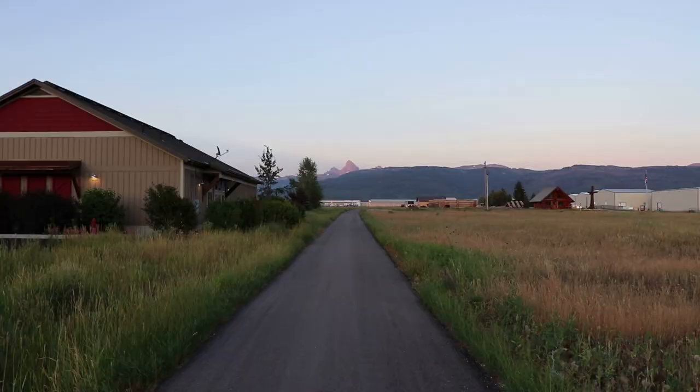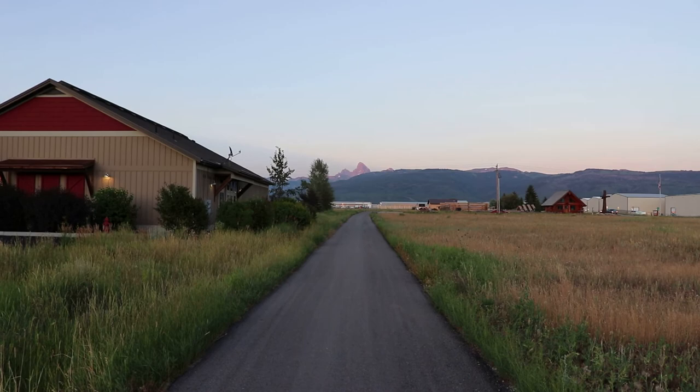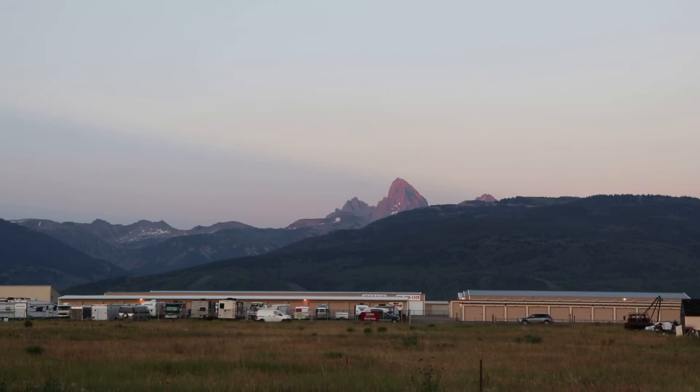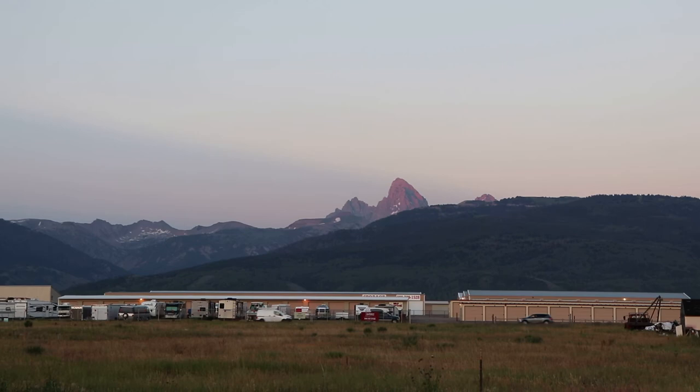That was Teton Valley. Really going to miss this place, but hopefully I will return sometime. I have filmed other videos on separate attractions in the valley, up in the mountains, across the mountains, and all over the country, so please check out my other videos. And thanks for watching.